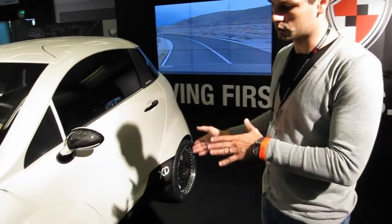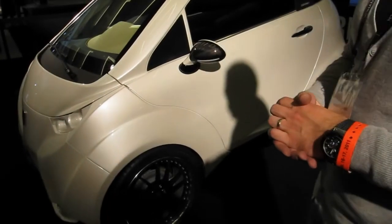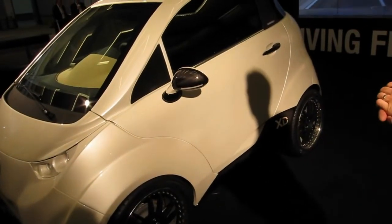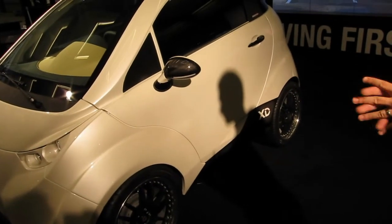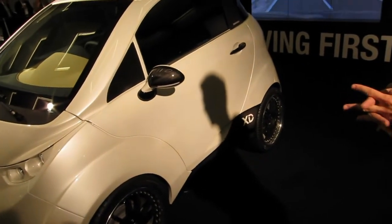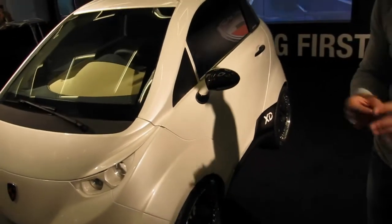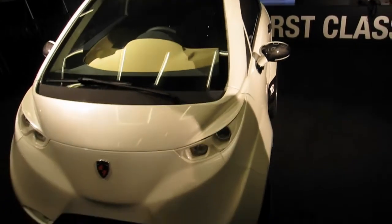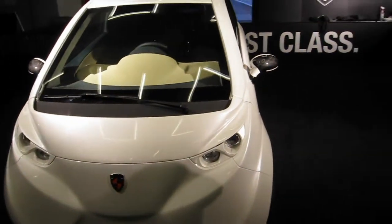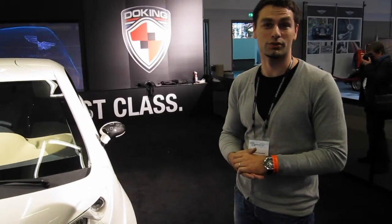It's equipped with rear-wheel drive using two electric engines, each 45 kilowatts of power. It's a completely electric car with two electric motors for the rear wheels, with the possibility to install two more for four-wheel drive. With 180 kilowatts of power, it will grant you acceleration to 60 miles an hour in 4.2 seconds.